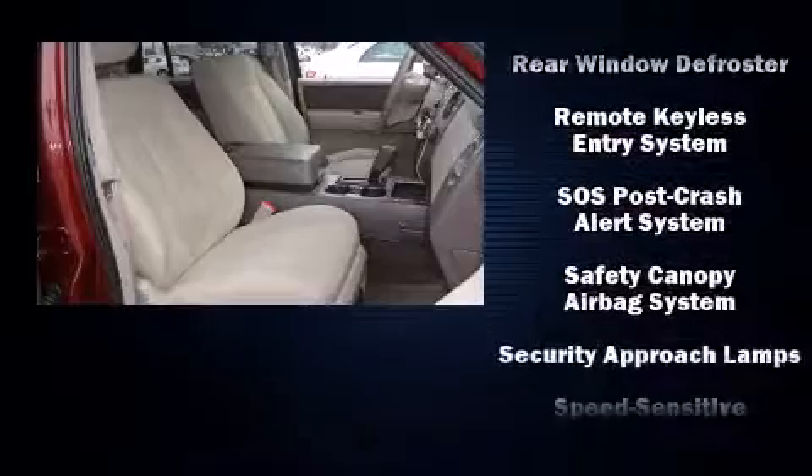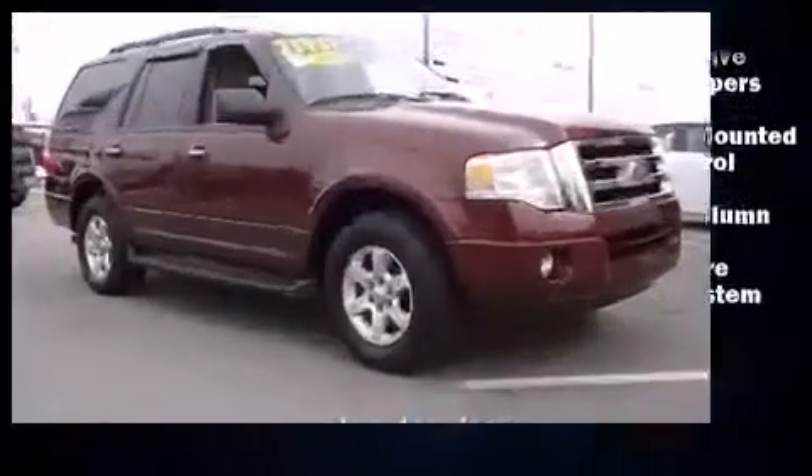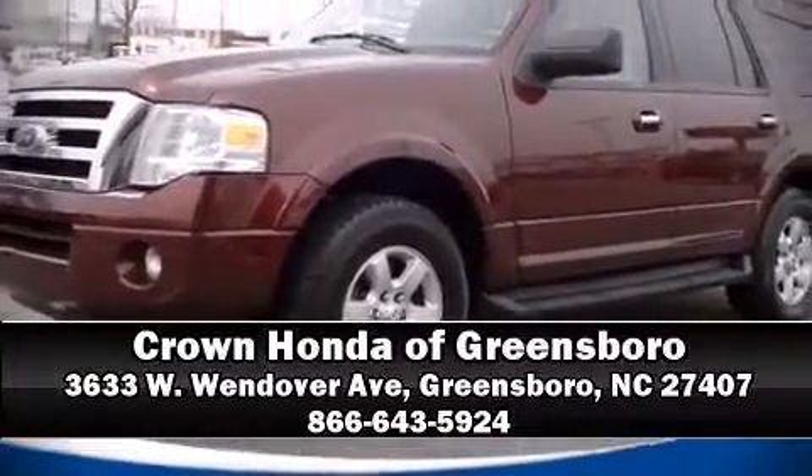A CARFAX History Report provides you peace of mind by detailing information related to past owners and service records. Please don't hesitate to give us a call. We really appreciate your attention to it all.